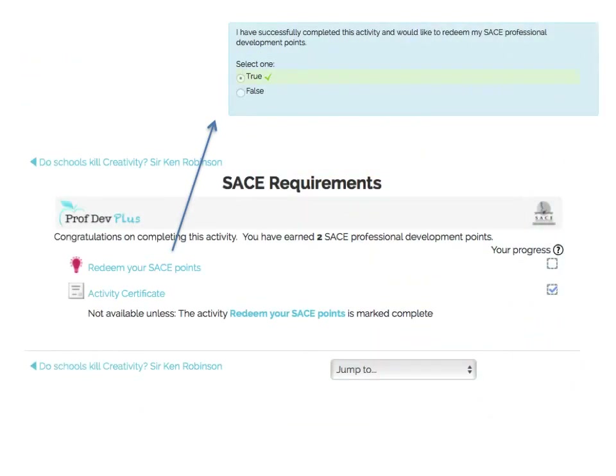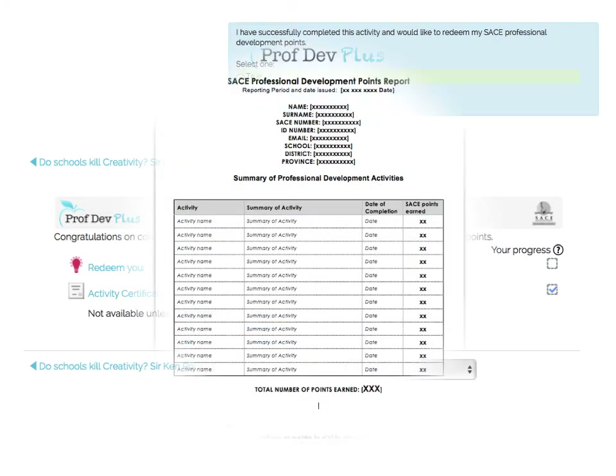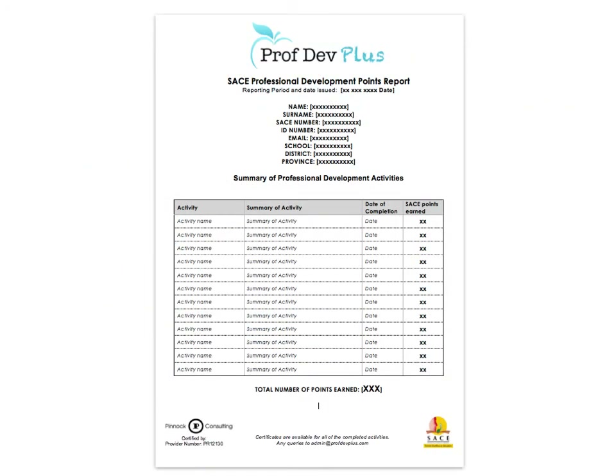The user is able to redeem their points and certificate after each course is completed. Twice a year, each user will be emailed a report, as required by SACE, of their professional development points progress, with all the details of how these points were earned. This saves time writing down and gathering proof of every activity during the year.